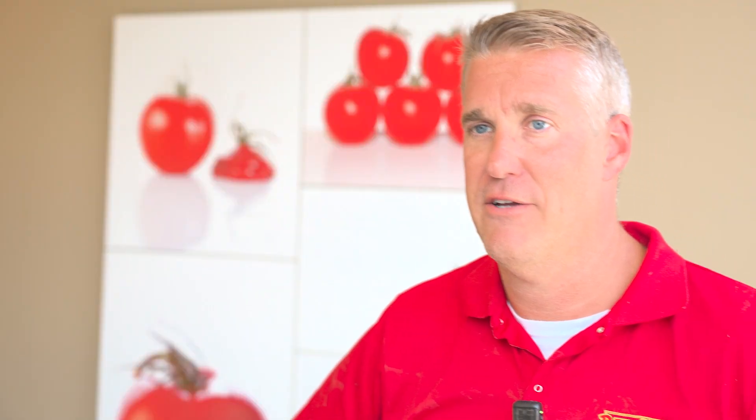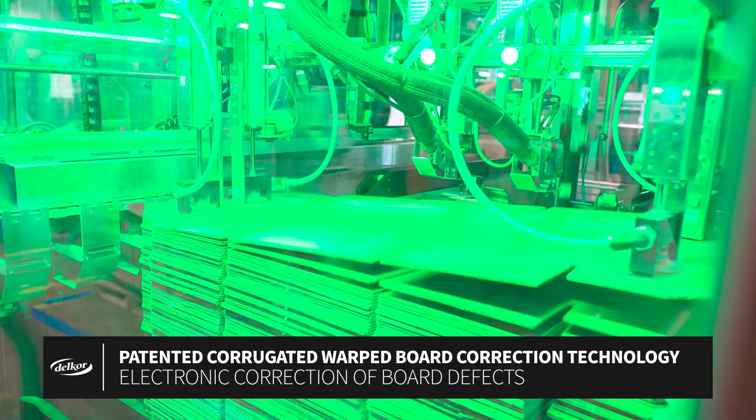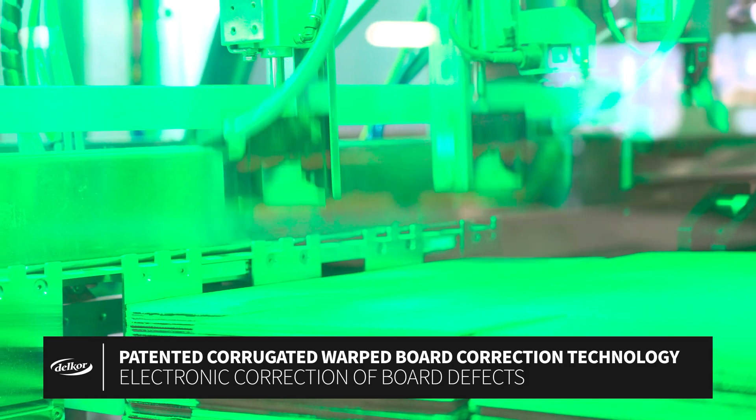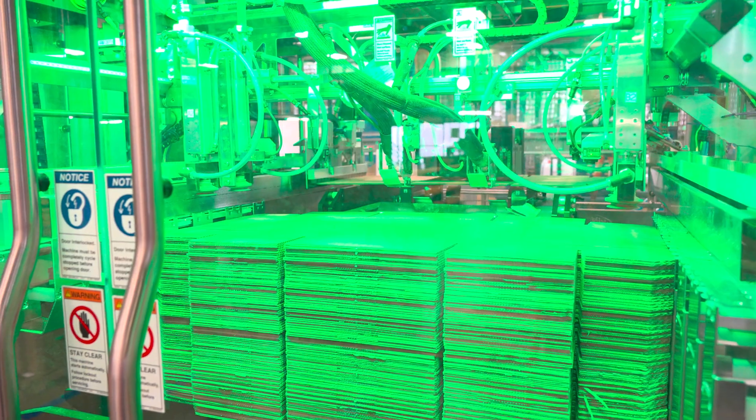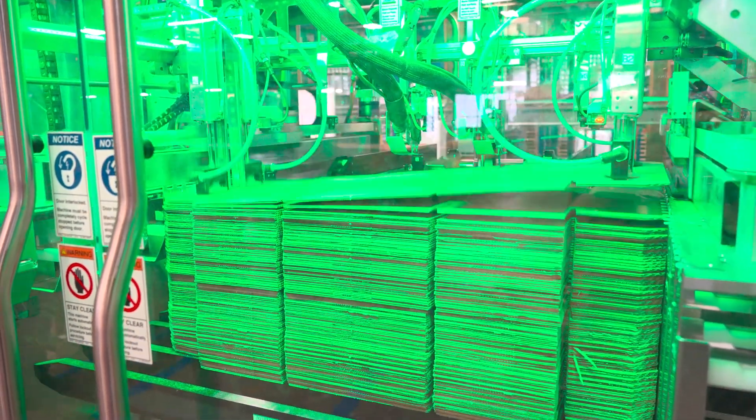The ability to run warped corrugate is really good — better than anything else we have in the factory. It definitely helped efficiencies, quality, throughput, and reduced our scrap rate. That was a major issue: we would struggle through warped board and either produce a bad box or a marginal box, which pushed up the scrap rate. The X-Former eliminates that by tensioning the cardboard while it's transferring, which eliminates the effect of warp. The X-Former just basically eliminates it from the process — that's probably my favorite thing about it.